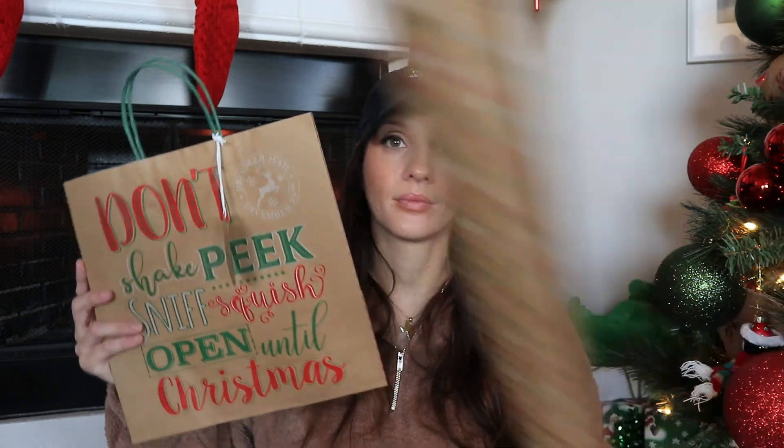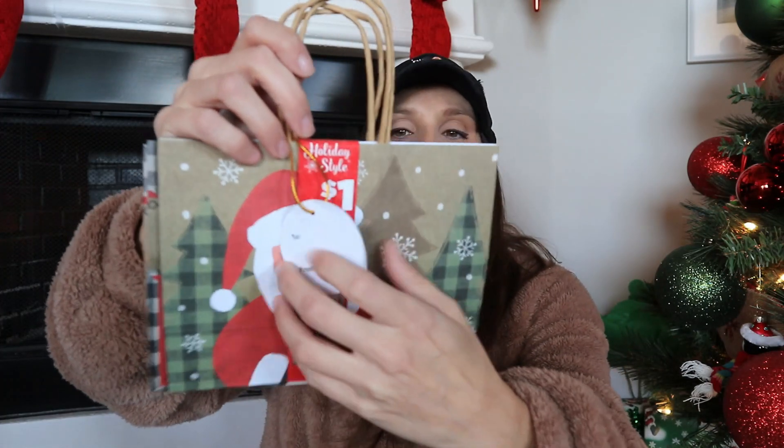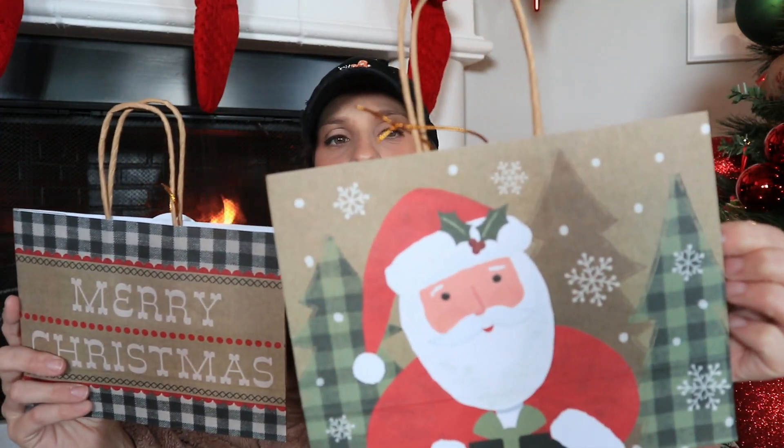Back to the whole thing — you can kind of see what I'm going for: that brown paper sack look. I really like this one because it says 'Don't shake, peek, sniff, squish, open until Christmas' — I love anything that says 'don't open until.' And then I found these cute bags — the shape is just great. I don't think Dollar Tree has anything that's like rectangular like this. These were a dollar and you get two in a pack — one is really pretty and country primitive, and one has Santa with plaid trees.